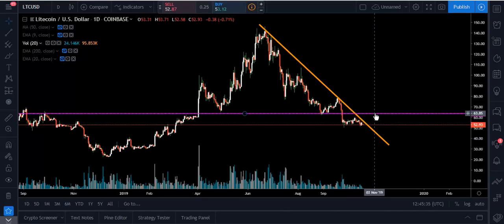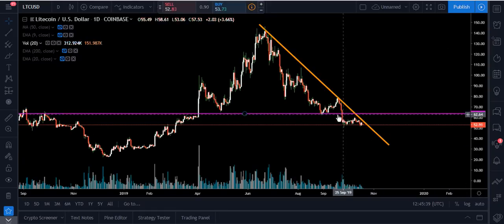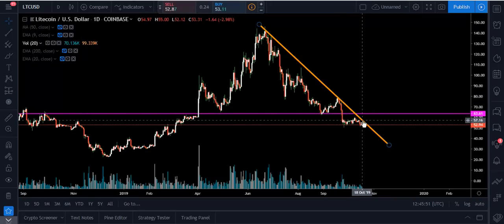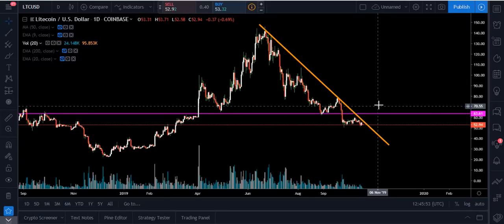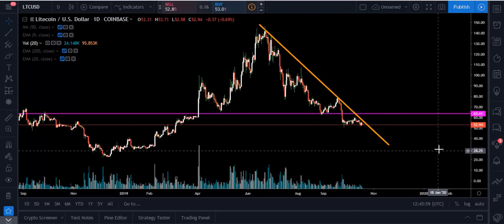If we ended up breaking out of here, the first overhead resistance I'm looking at is $63.61 — that's this previous area of support. Remember, whenever you have support and you break down through it, it will act as new resistance. The next spot I would look at would be up around $78. That's if we start to get a break to the upside, because we need to start making higher highs and higher lows. Right now we're having lower highs and lower lows, so we're at a dangerous spot if you're holding Litecoin or want to go long.